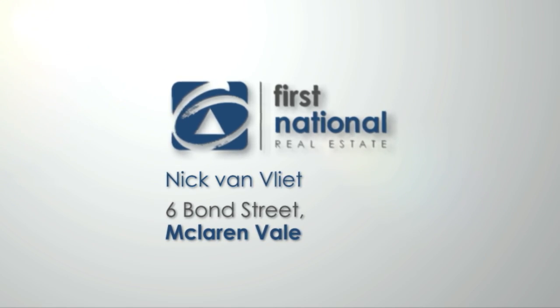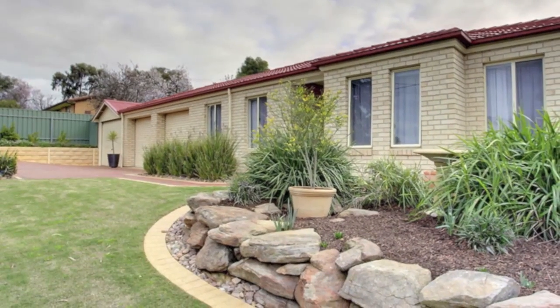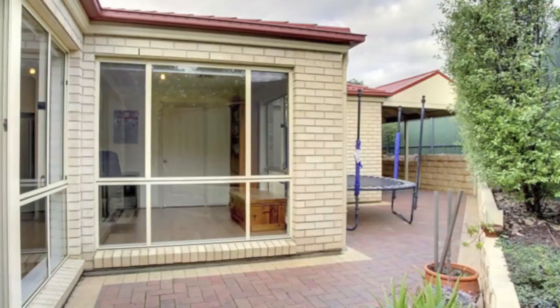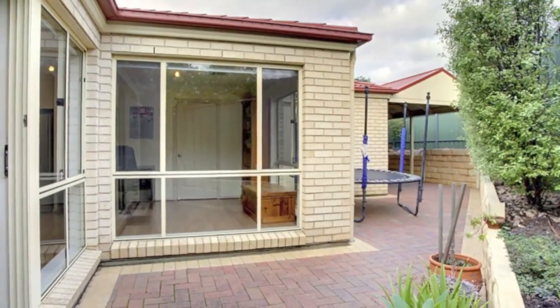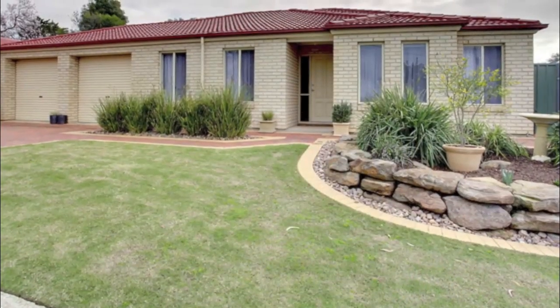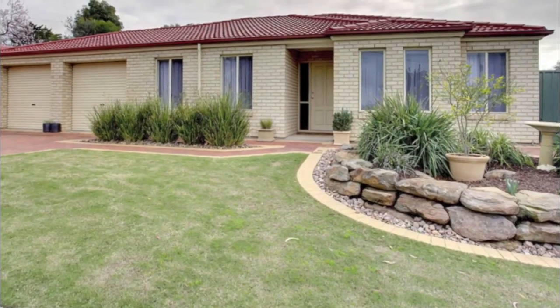Presented by First National Real Estate, Nick Van Vliet. Imagine the luxury of all the space and comfort you need, combined with the appeal of a low maintenance block. This home achieves just that, with a cleverly designed floor plan maximising the 447 square meter block upon which it is built.